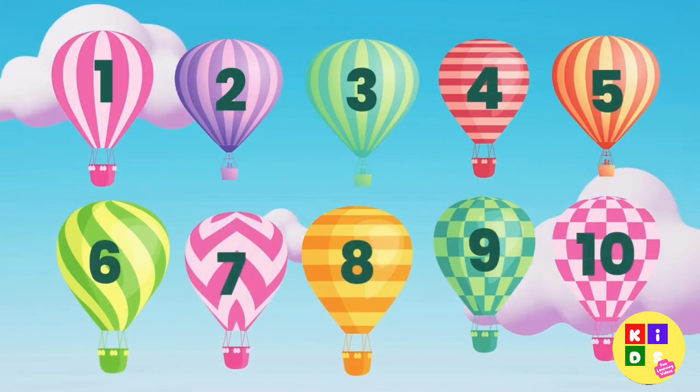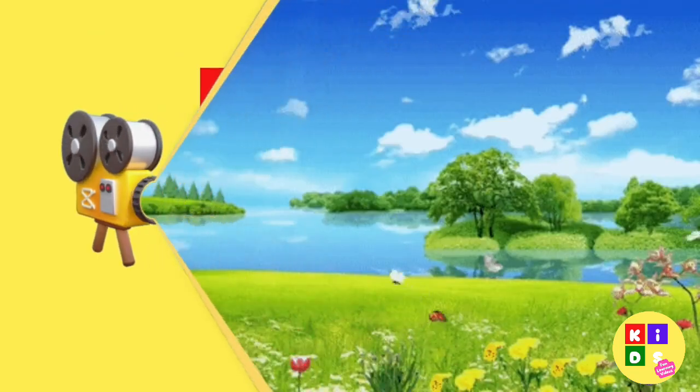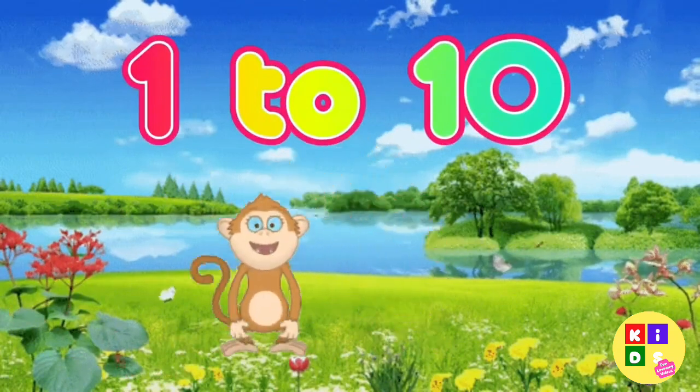Great job, everyone. We counted from 1 to 10. Let's count the numbers from 1 to 10.